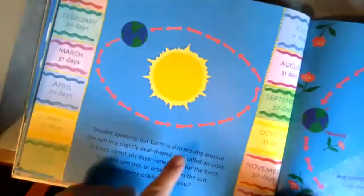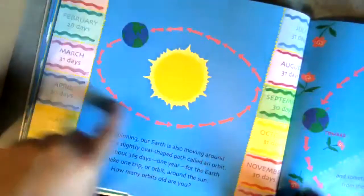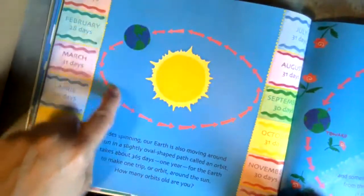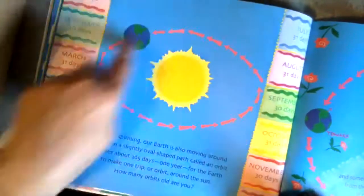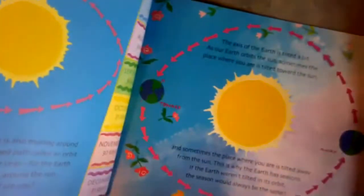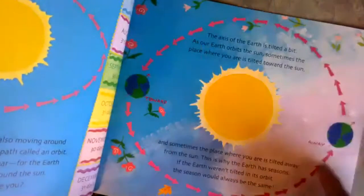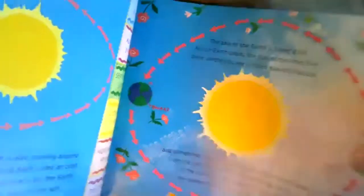Besides spinning, our earth is also moving around the sun in an oval shape. That's called its orbit. It takes the earth 365 days — that's one whole year — to get all the way around the sun. The earth is spinning and rotating, and that's what makes our days and our nights.